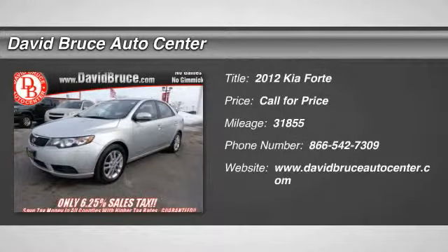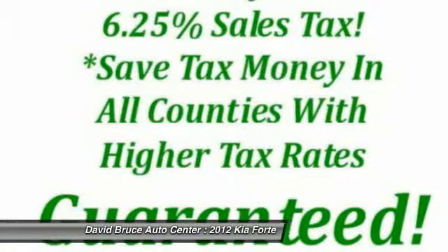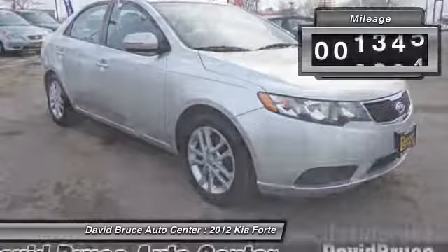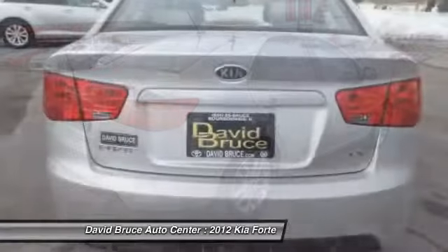The 2012 Kia Forte. If you're looking for a trendy and feature-laden compact sedan, the Kia Forte is for you. It offers an exceptional combination of innovative design, high-quality engineering, and outstanding value. This vehicle has less than 35,000 miles. Here are some of this vehicle's great options.